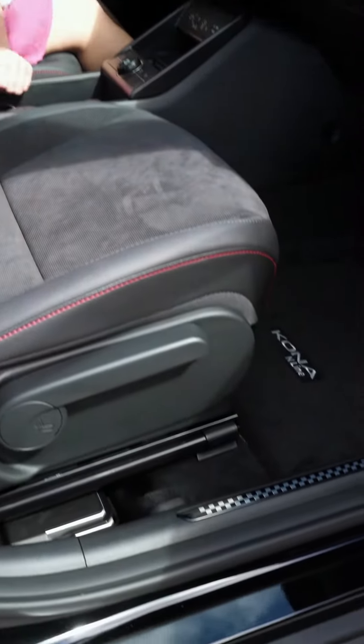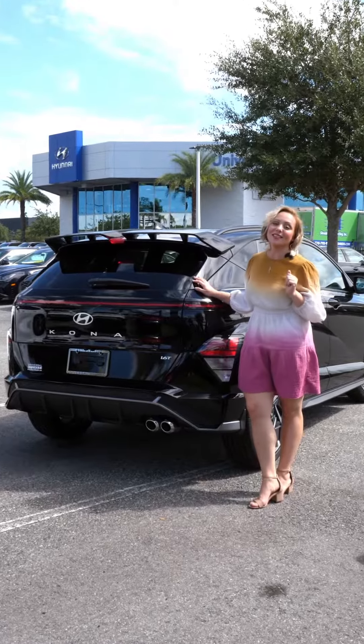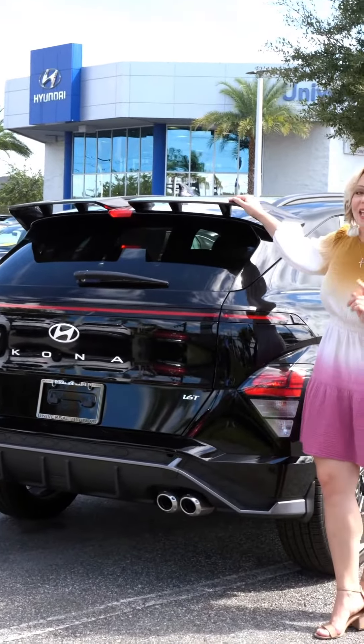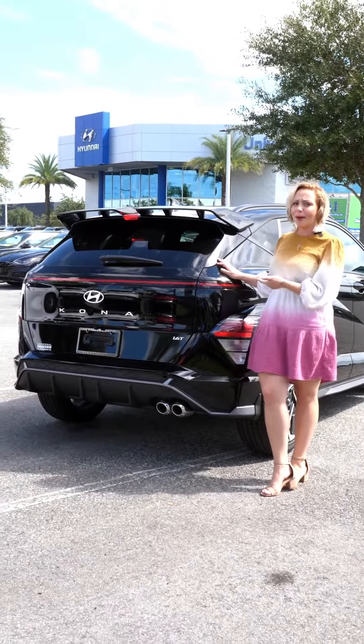If you look down there, you're going to see those race checkers. Let's take a look at the back — this Kona is not only pretty coming, but she's also pretty going. Look at that spoiler; it is so sporty. And this has tons of cargo space in the back.